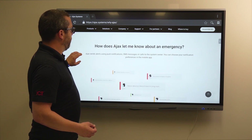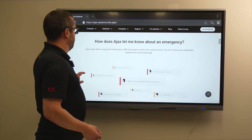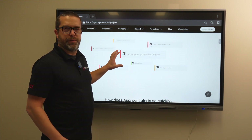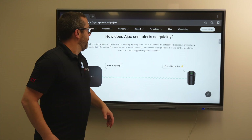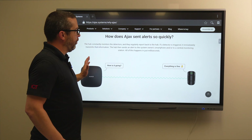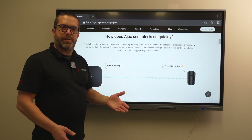Ajax sends push notifications for anything programmed in the system — whether the system is armed, a door contact opens, low battery, a panic button is pressed, water leak detection, or motion detection. All devices, when triggered, send a push notification to the mobile app. Regarding alert speed, the hub continuously communicates with each device at specific intervals. If a device does not respond in time, an alert is raised. The hub requests updates from devices, the device confirms it's okay, and this is how the system monitors everything.